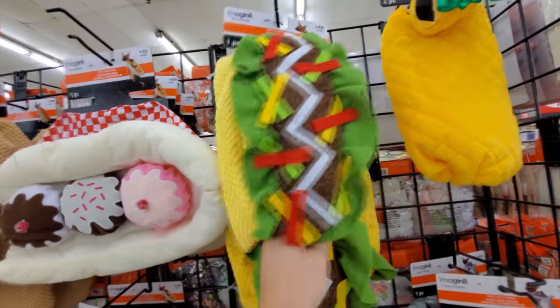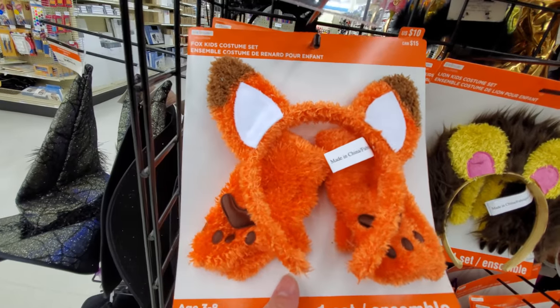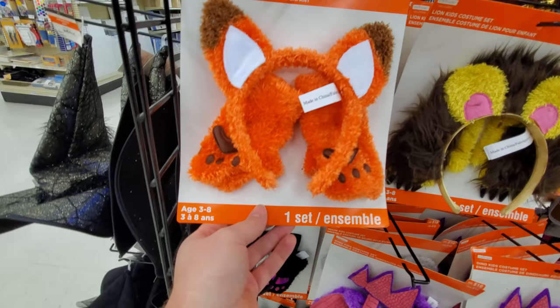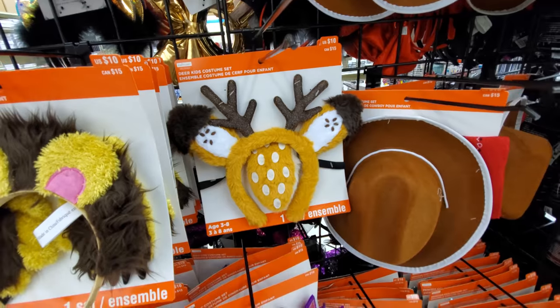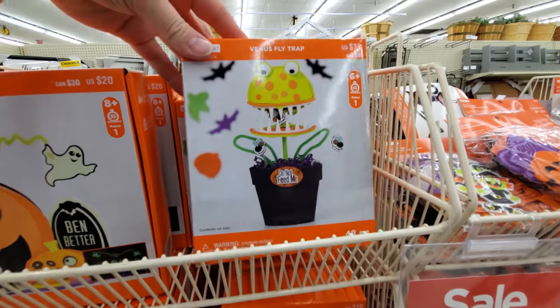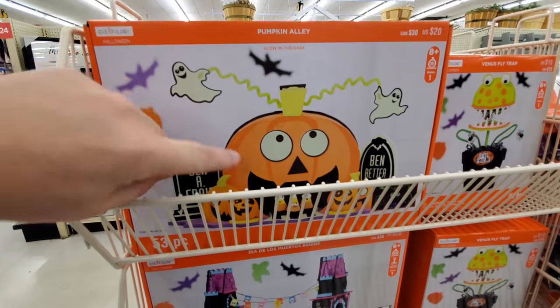It's a taco costume for a dog. Some simple costumes here for little kids — like a fox or something. Fox, lion, a deer. I like these crafty things. Venus flytrap, pumpkin alley. I think these are all foam.